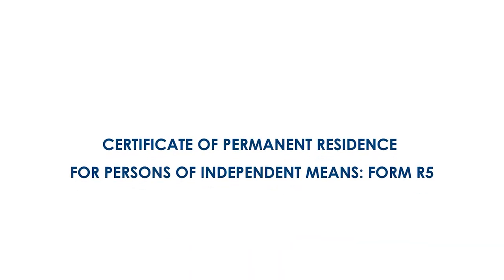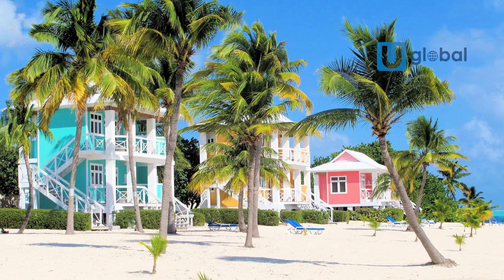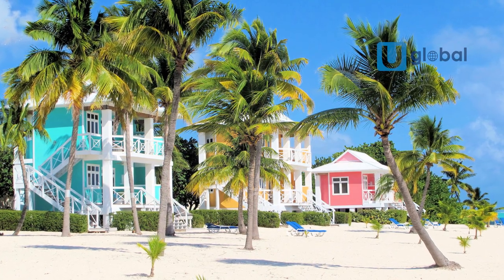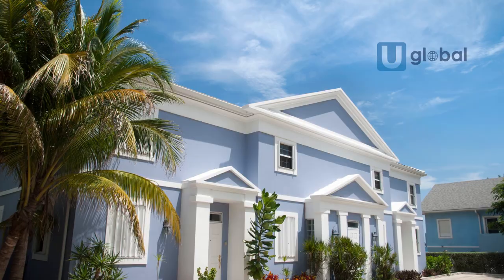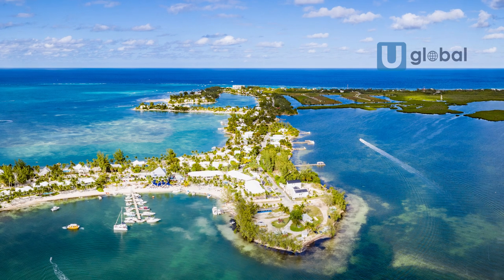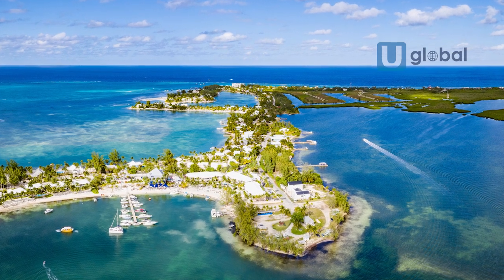Residency by Investment: The Cayman Islands has several different options for investors seeking residency on the islands. Certificate of Permanent Residency for Persons of Independent Means, Form R-5: Investors can obtain permanent residency in the Cayman Islands by investing a minimum of 2 million Cayman Islands dollars in developed real estate. This option, used by the majority of Cayman applicants, is the only instant pathway to permanent residence in the Cayman Islands, and thus the only route for such investors to obtain a British Overseas Territory and/or full British passport through investments in the Cayman Islands.